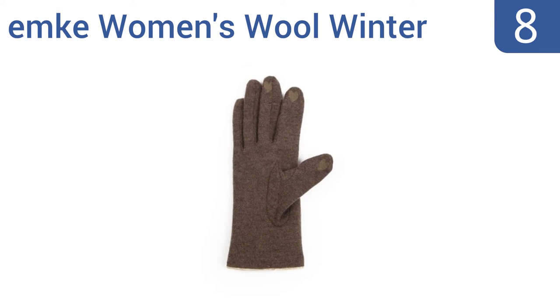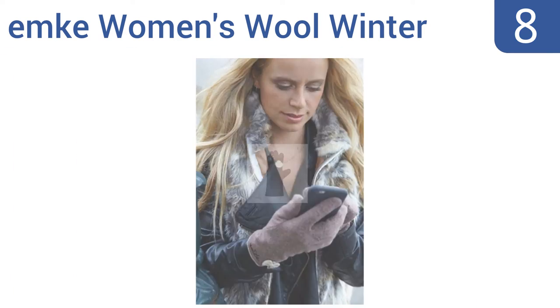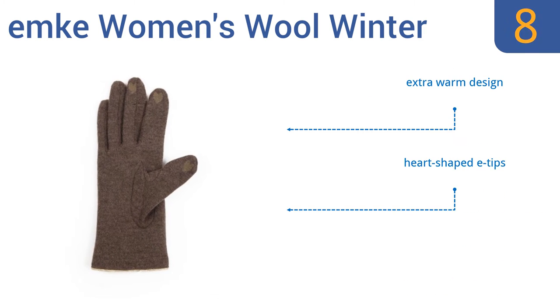Starting off our list at number 8. Perhaps the best thing about a pair of Emka Women's Wool Winter Touchscreen Texting Gloves is that they don't look at all like a texting glove. They're primarily made from wool but blended with 20% polyamide for added stretch and durability. They're an extra warm design with heart-shaped E-tips. However, some pairs have shoddy seam stitching.